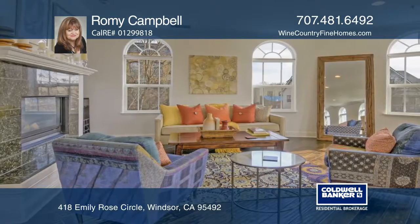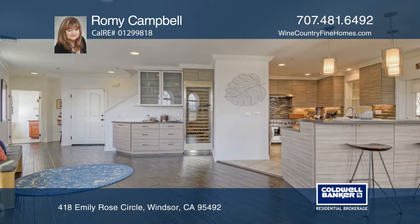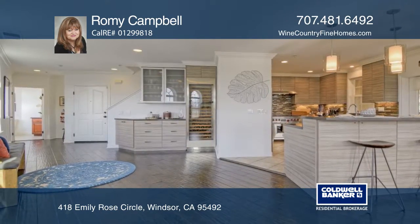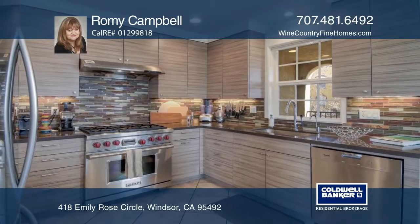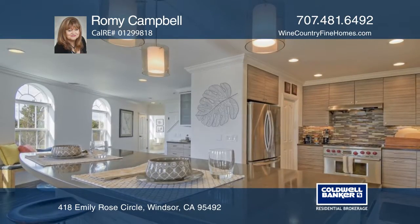Upon entering the light-filled living room and remodeled kitchen, you feel right at home. High-end updates include engineered cork hardwood flooring, contemporary lighting, quartz countertops, and elegant backsplash and upscale appliances.